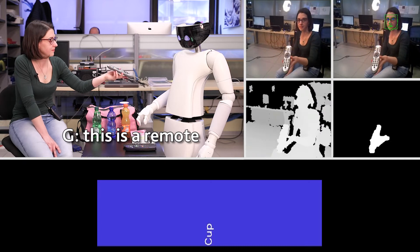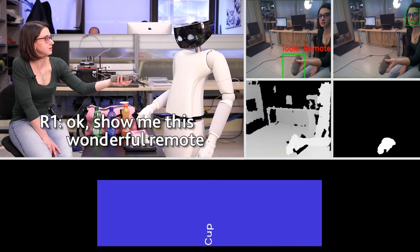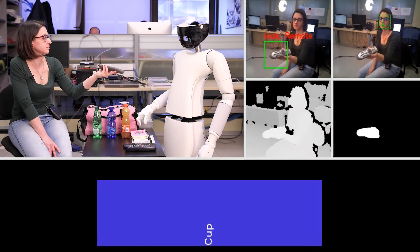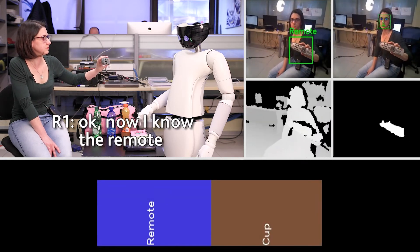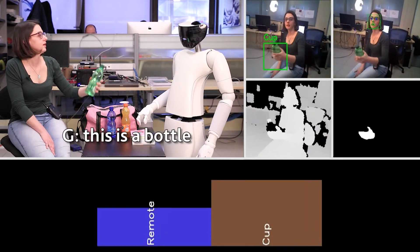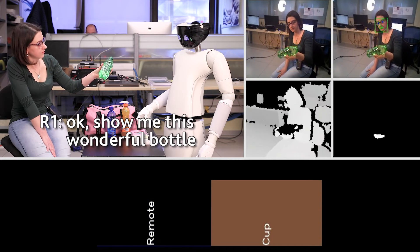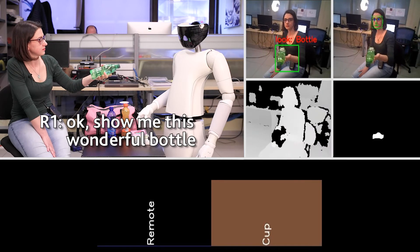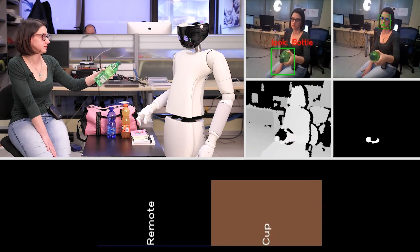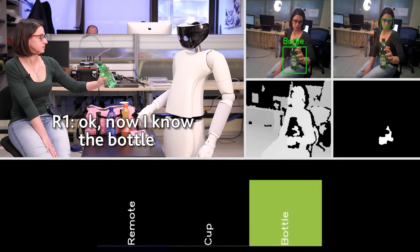This is a remote. Show me this wonderful remote. Now I know the remote. This is a bottle. Show me this wonderful bottle. Now I know the bottle.